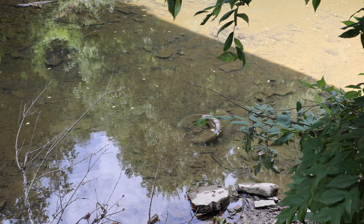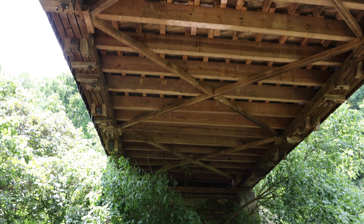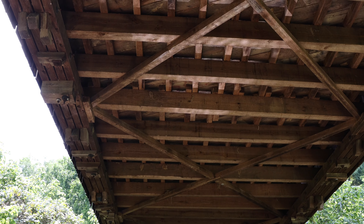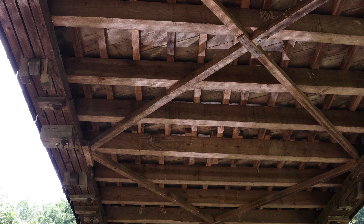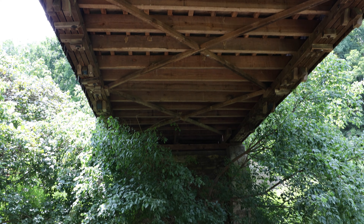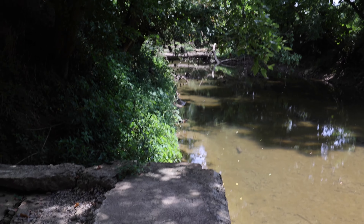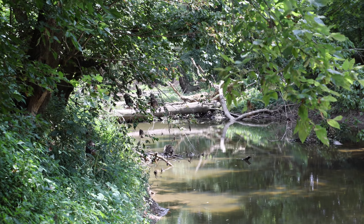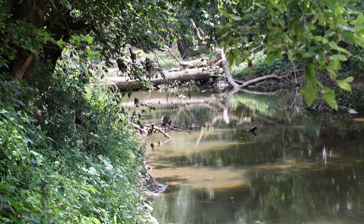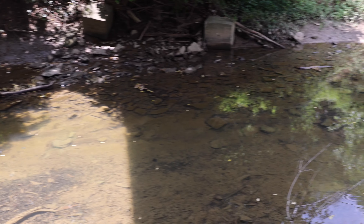There's a tire in the water - kind of creepy. Look at the water reflecting off the bottom of the bridge, it's really cool. Man, I love exploring, I love seeing things like this. There's a downed tree over there, a little bit further away up the bridge. Really beautiful place.